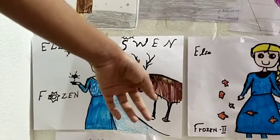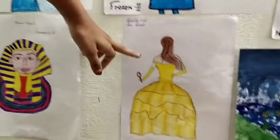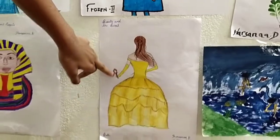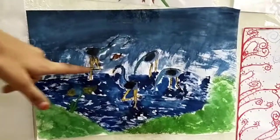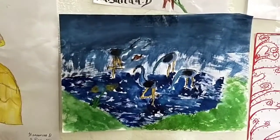And this is Frozen 1 — Anna standing with Sven. And they are Asian peoples. And this is Belle — she is running out of the castle with the mirror that the beast gave. And this is the painting that I draw with all the Sven's arts searching fishes.